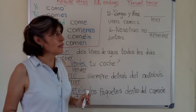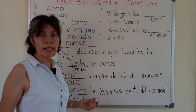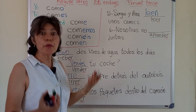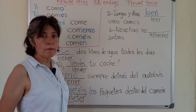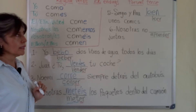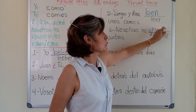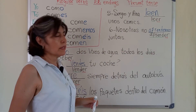Número cinco. Sergio y Ana, leer unos cómics. Sergio y Ana leen unos cómics. Nosotras, no — juntas. No what? Check the sentences, check the conjugation. Nosotras, no — aprendemos. We don't learn together.